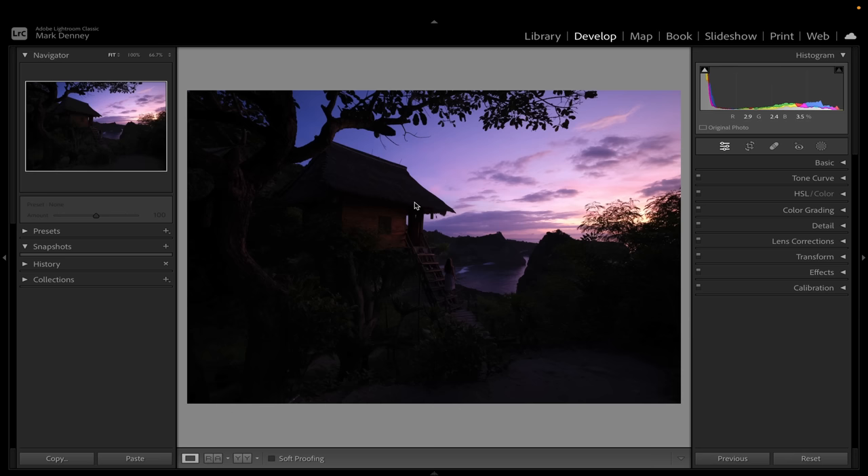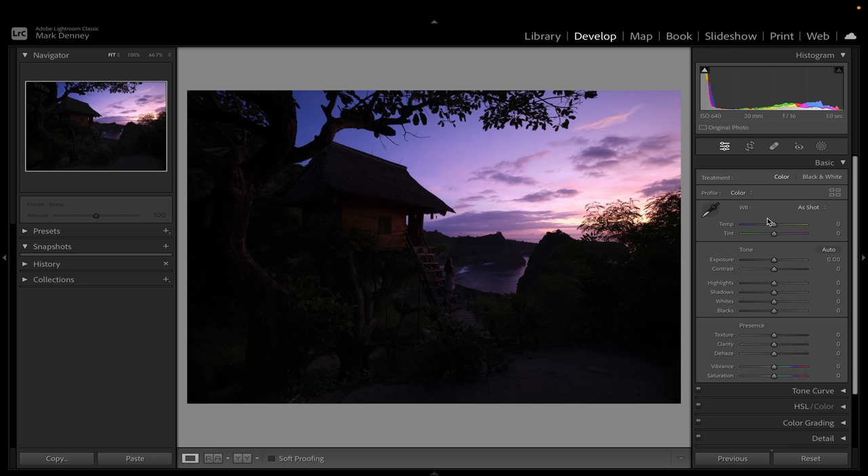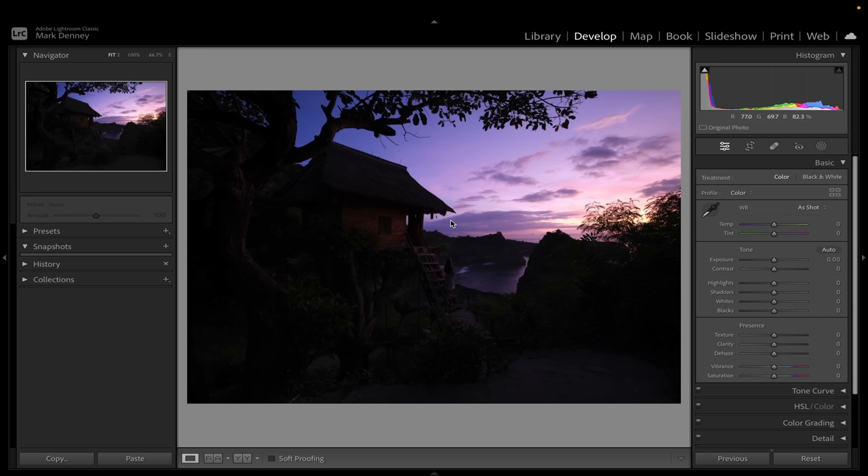The first thing I want to do is balance out the exposure. You can tell this image is extremely dark — I underexposed it on purpose because I wanted to protect all the highlights. There was a lot of dynamic range in the scene: the shadows were very dark and the highlights in the sky were very bright. Blowing out highlights is more detrimental than underexposed shadows — you can't recover overexposed highlights. So I definitely wanted to protect those, and as you can see, I did.